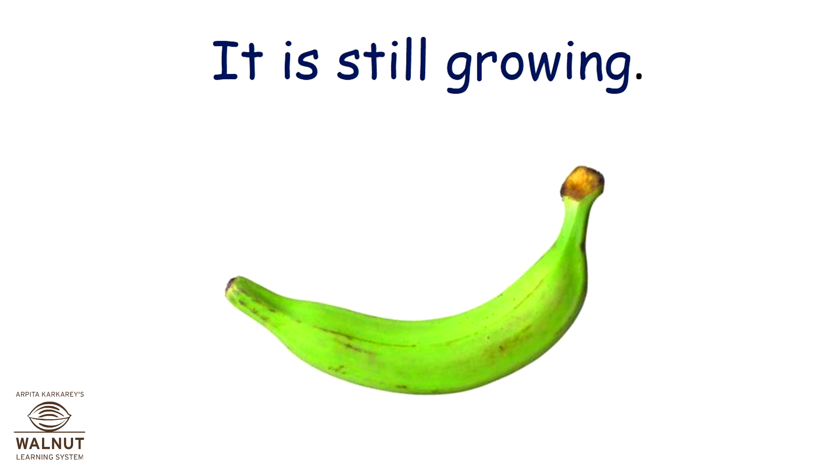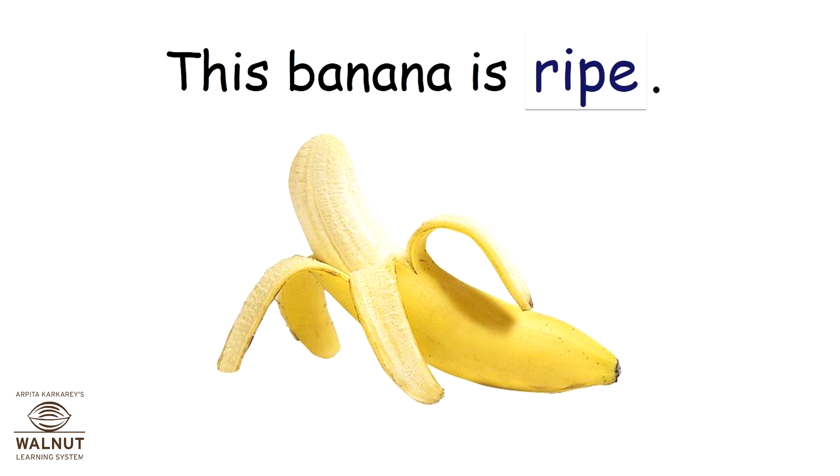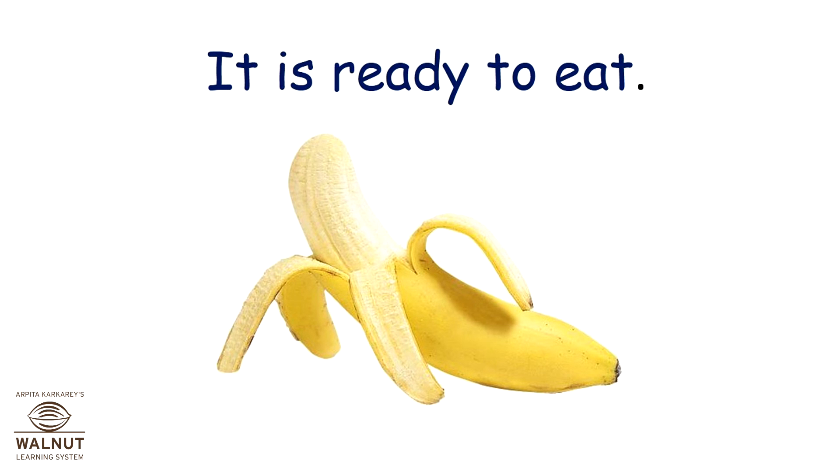This banana is ripe. It is ready to eat.